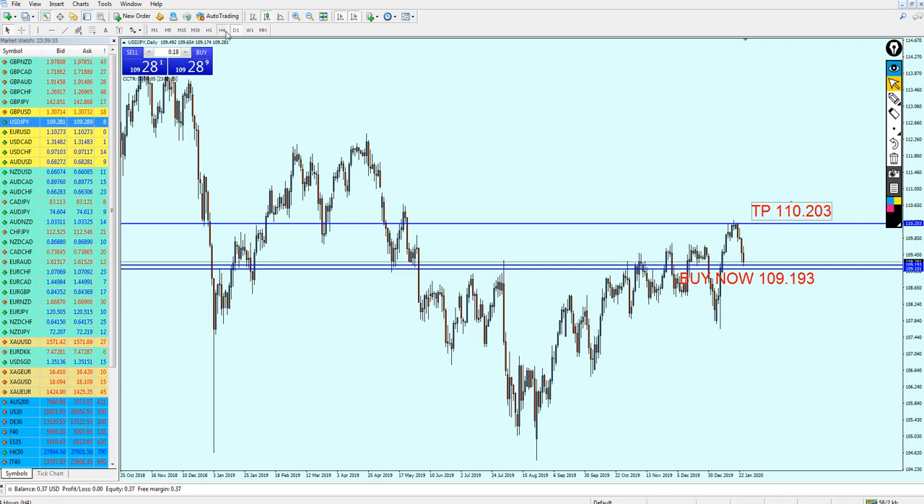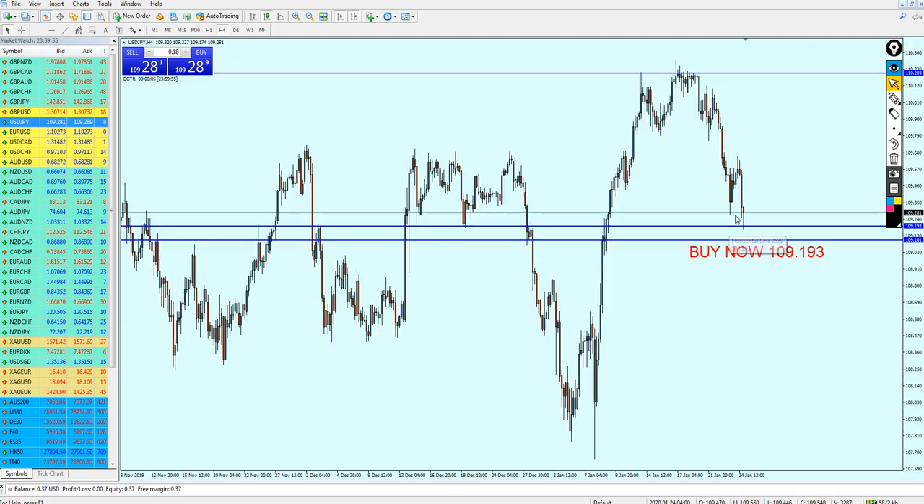That is my analysis for the USDJPY this week. I hope this is going to be a good week for everyone, and I would like to thank you for watching.